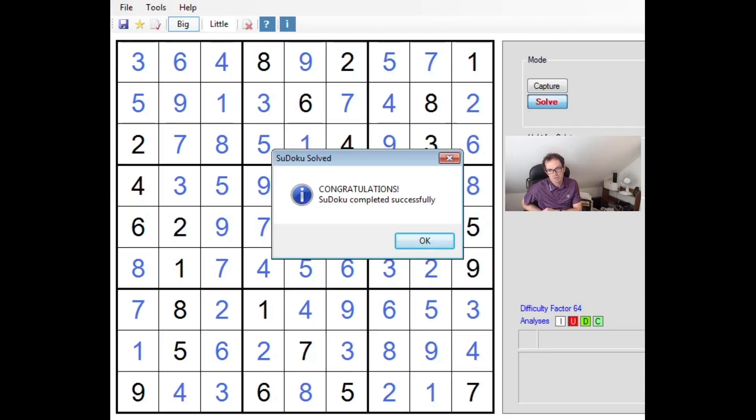I do like these diabolicals. They are very interesting. They always contain a little bit extra on top of, say, the super fiendish puzzle that you see in the Times. I think these diabolical puzzles are definitely harder and certainly worthy of a video. I hope this was useful and gave you some pause for thought in your own solving. If you enjoy the videos, please do subscribe to the channel, and we'll see you again next time on Cracking the Cryptic. Thanks for watching.